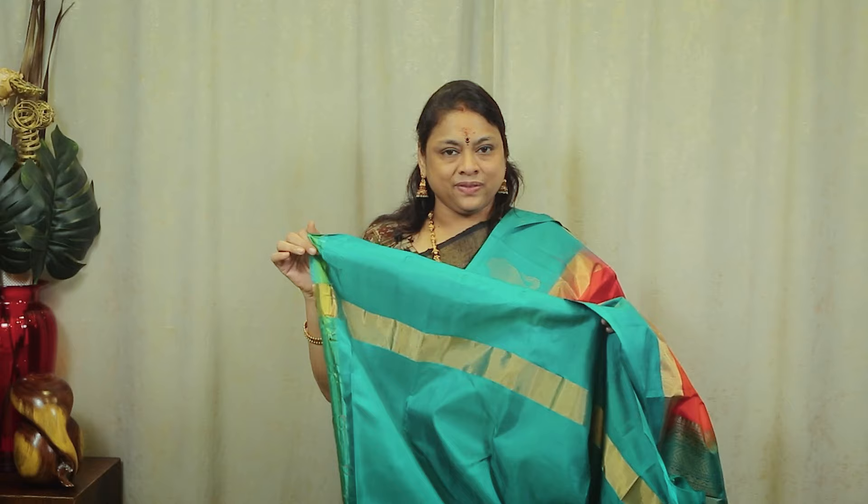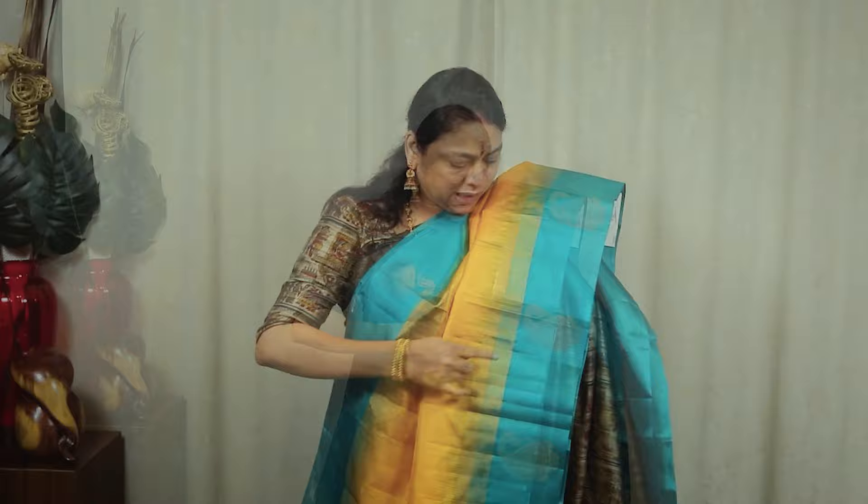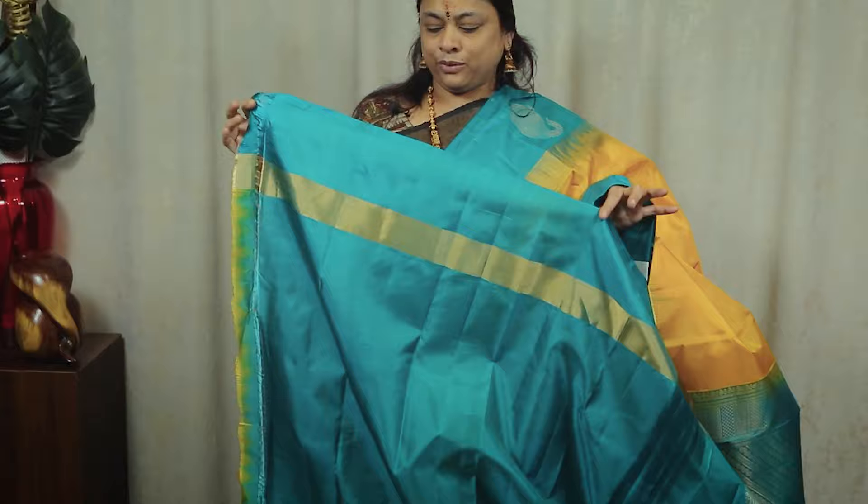The next sari is a yellow with a beautiful design. The body is a floral jerry — a small jerry. The contrast is a blue jerry. The blouse is plain blue — a beautiful jerry blouse. The price is $9,200.